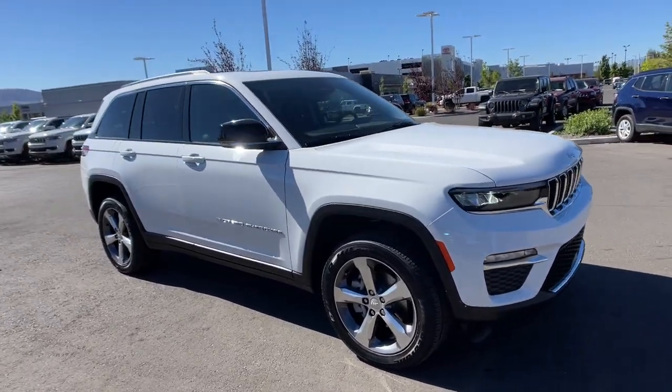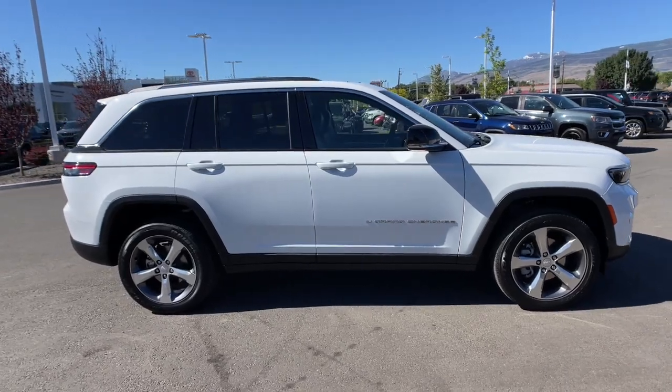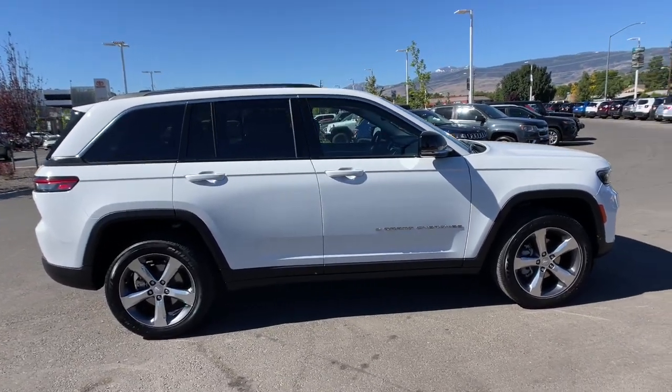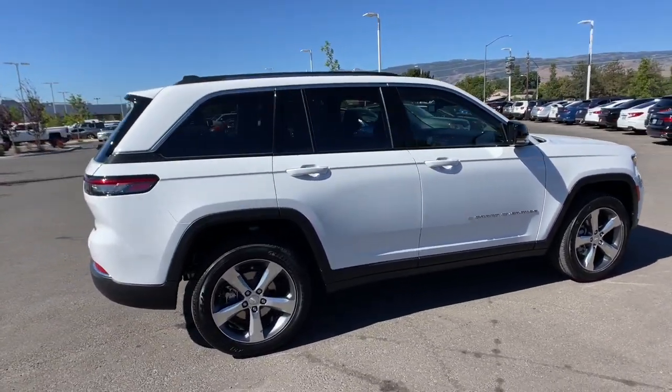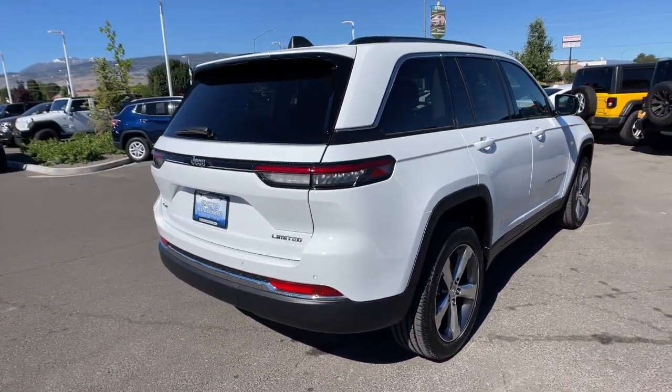Here is a wonderful 2022 Jeep Grand Cherokee. The Grand Cherokee delivers rugged off-road capability, refined luxury, technology that keeps you safe, connected, and entertained, and an iconic spirit of adventure.